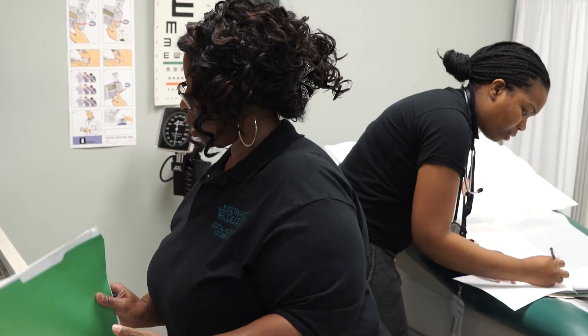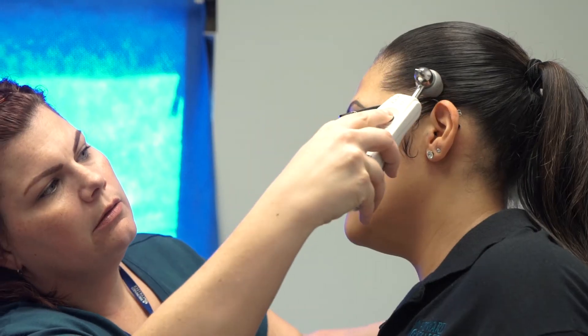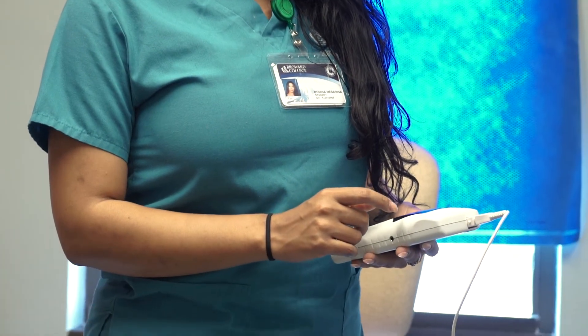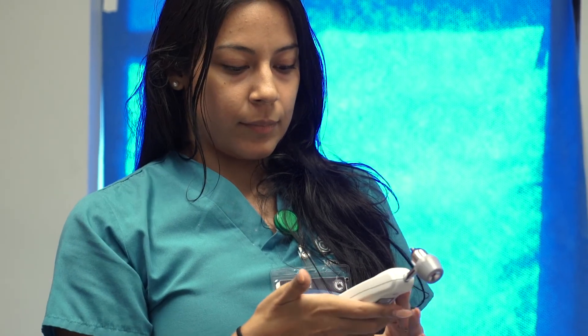I feel like this program will allow me and my fellow students to be career ready. We are just so diverse in the different things that we learn and cover in this classroom. I feel this is definitely going to take us beyond medical assisting. Taking all the skills that I learned here, I can apply them in the working world and also eventually get into anesthesiology.